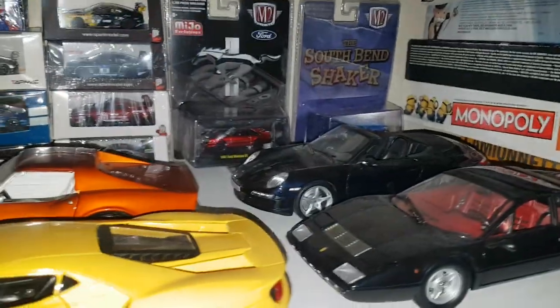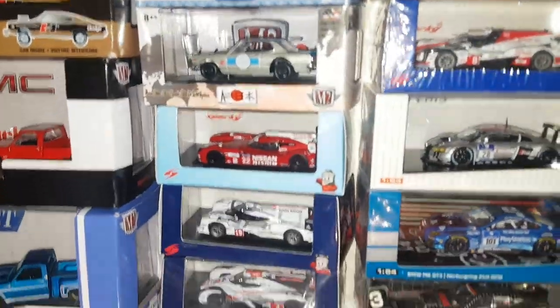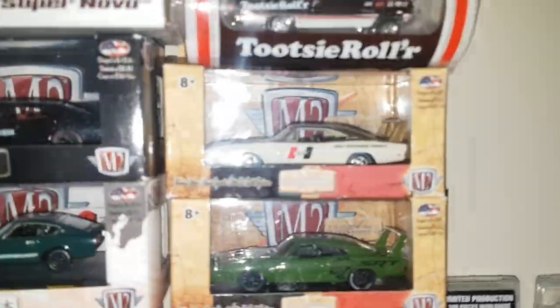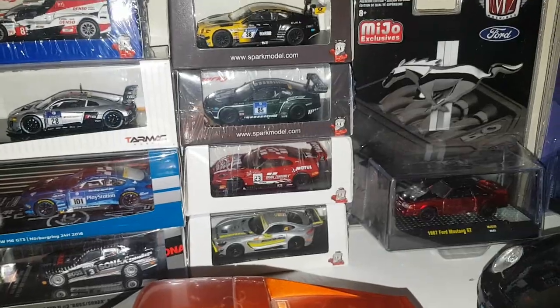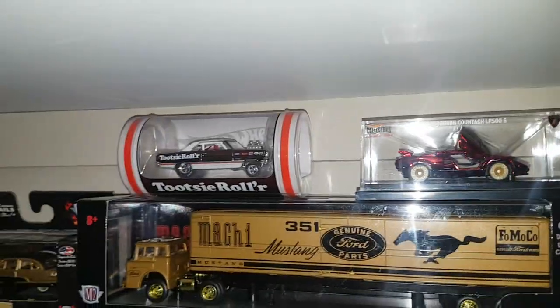Here in the closet we've got some displays, some 1/18s in there. These are the premium 1/64s I was talking about — there's an M2 there, a lot of Spark models. A local collector who wasn't collecting these anymore was kind enough to give them up for a good price. Some of the M2 Drivers I repackaged because M2 sucks at packaging some of their castings. More M2s, a bunch of card backs from opening stuff, a couple of ROC cars, and two Nova Gassers — I think one of these is a low number.